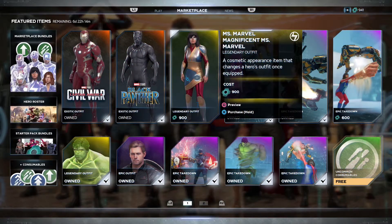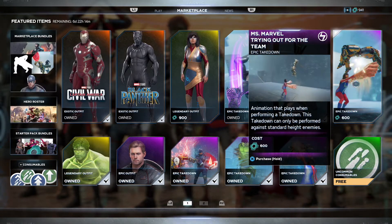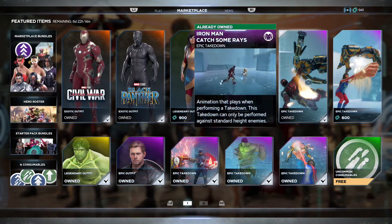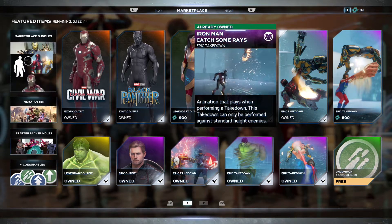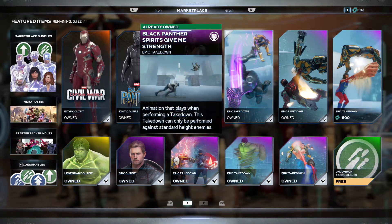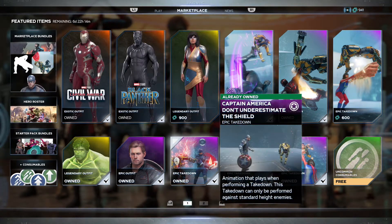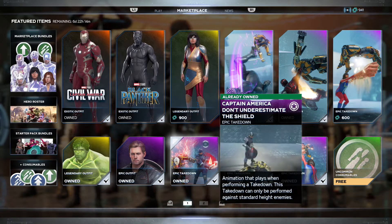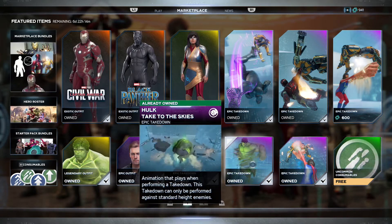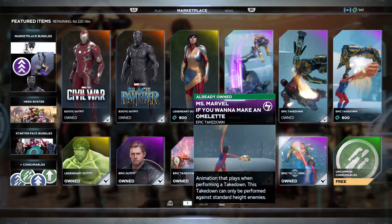They haven't added new takedowns to the game in quite some time, so none of these are new. There's Iron Man's Catch Some Rays — that's a great one — Black Panther's Spirits Give Me Strength, Cap's Don't Underestimate the Shield — that's a good one, pretty violent — Take to the Skies for Hulk, and Miss Marvel's If You Want to Make an Omelet where she can just kind of scoop and flip.